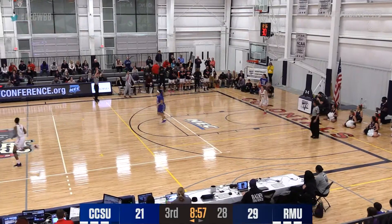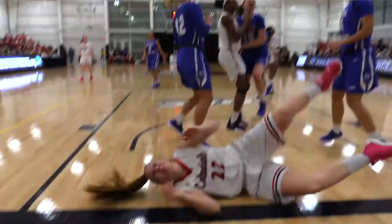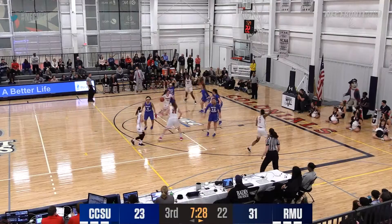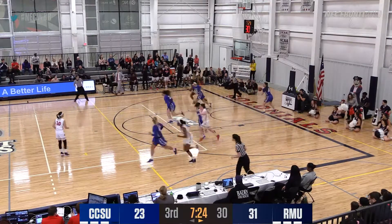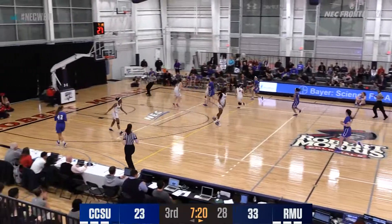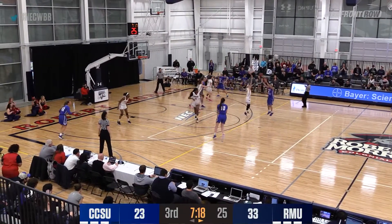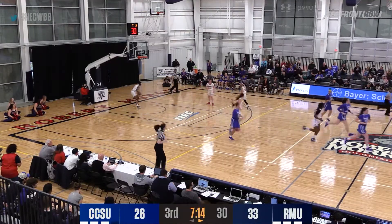Megan Smith slow to her feet, and a quick timeout called. Smith got the wind knocked out of her when she went down to the floor. Callahan penetrates, scoops around a defender, rattles around and falls in good — the Colonials back up by double digits. Megan Callahan getting very comfortable driving the basketball, one of a spot-up shooter early in the season, but now able to take the ball to the rim.